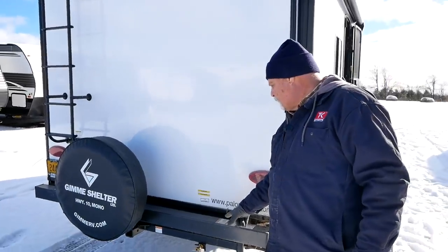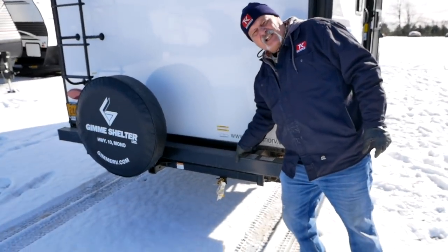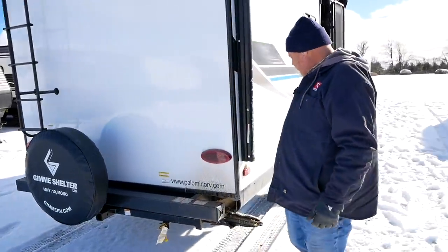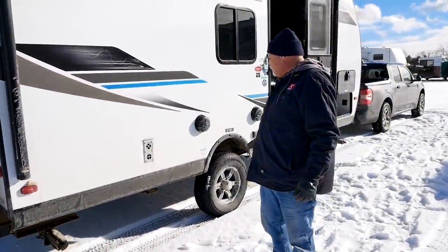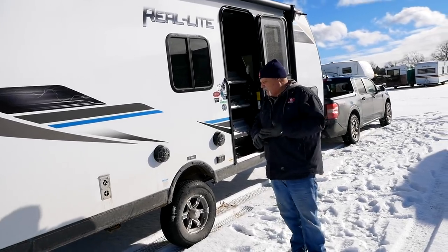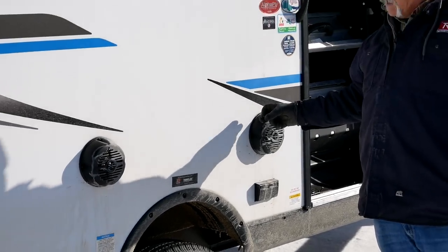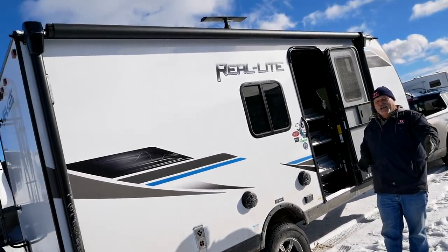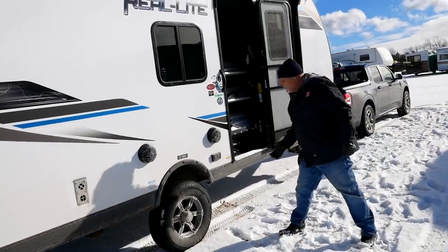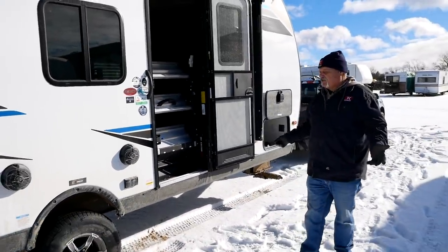You'll also notice a nicely placed quick disconnect for natural gas — this is where you can put your barbecue. I like it at the back because there are aftermarket barbecues that will clamp right onto this bumper, swing out, and come back when you're done. Working back around, there are various vents since this is a three-season trailer: air conditioning, a heater, a water heater, and marine-grade exterior speakers. There's also a power awning that takes up most of the unit, and 110 plugs right over here.